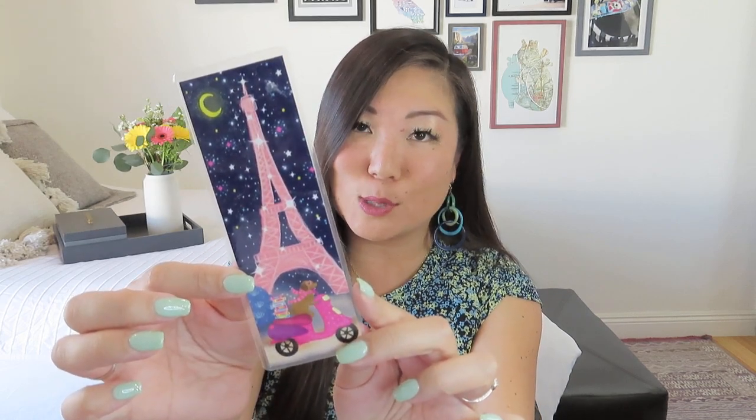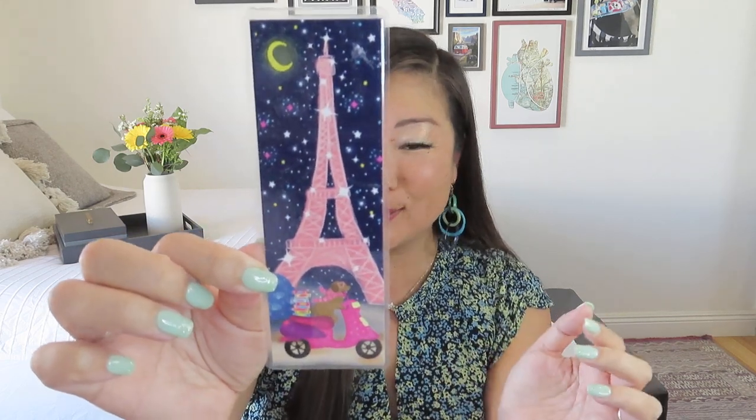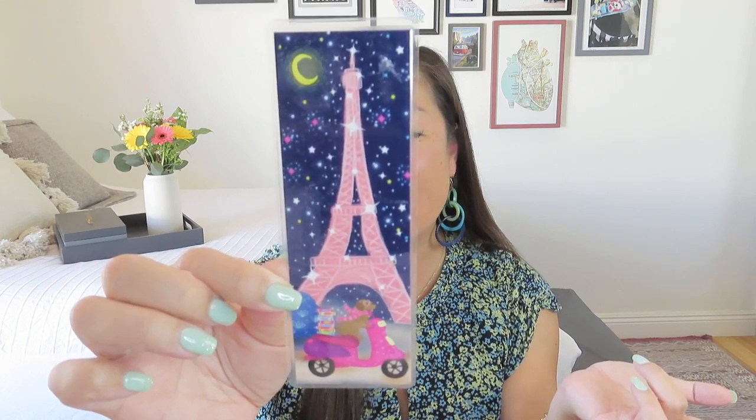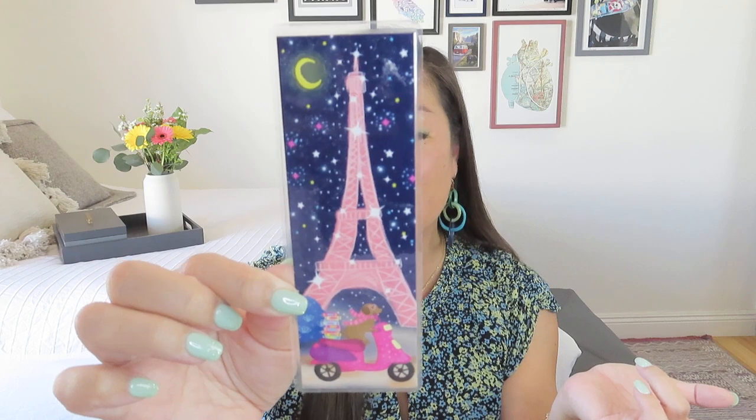We have a cute little bookmark from Emily Cromwell Designs. I have so many bookmarks, but it's just a cute little laminated bookmark. It's got a little dog on a Vespa with a bunch of books behind it — lots of details in there. Paris Dog with Books was illustrated by Emily Cromwell Designs, professionally printed and made into a cute laminated bookmark. To me that's not the most exciting item in here, but it's cute — it's like a little bonus.